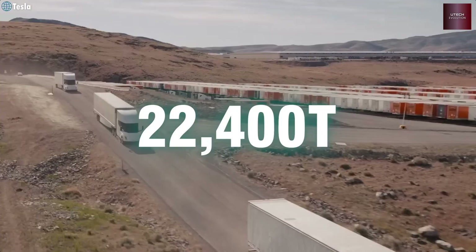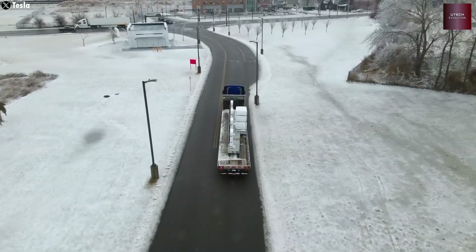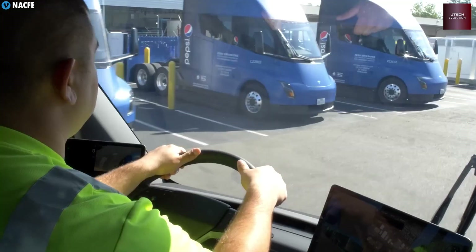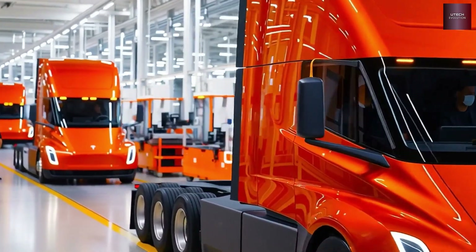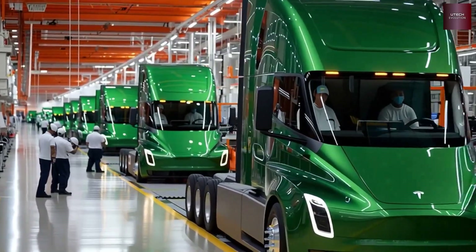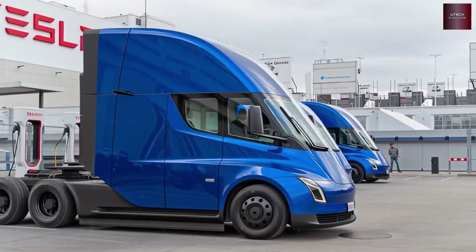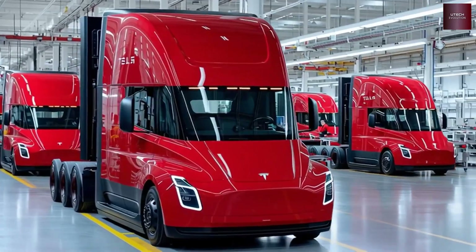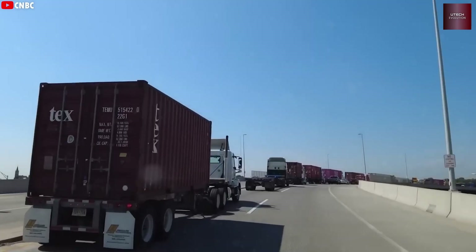It's unclear if Tesla will stretch the cabin backward or redesign the current layout, but it's definitely coming. The Semi isn't only about speed and savings. Elon Musk has confirmed that full self-driving will be built into it, expected to roll out by the end of 2025, around the same time as mass production. This is more than just a tech feature — it's Tesla's answer to the ongoing driver shortage in the U.S.